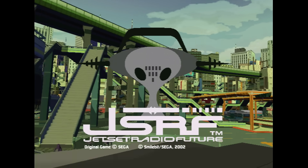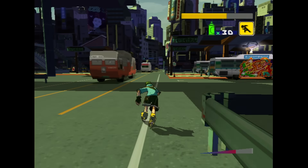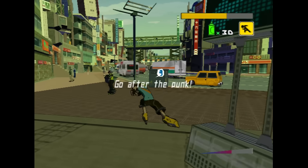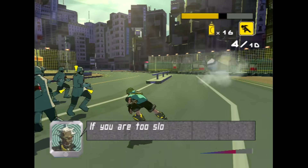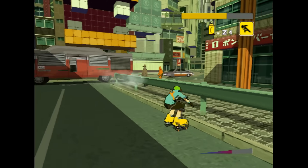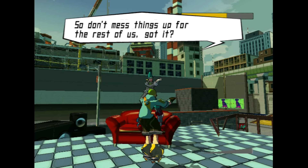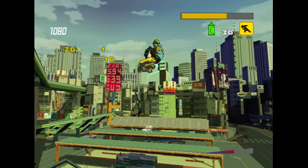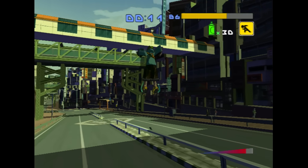Jet Set Radio Future is another game by Sega's Smilebit, released in 2002. It's a reimagining of the first Dreamcast game with similar levels and characters. Basically, you're rolling around covering up other gangs' graffiti with your own tags. After you cover all the graffiti, you'll race or mimic another graffiti artist, and if you beat him, he'll join your gang. After that, you fight police by knocking them down and spray-painting their backs. The skating is fun, grinding is easy, and the cel-shaded graphics look really good. The music fits the gameplay well, and it eventually became a pack-in with the console. Definitely a great addition to the Xbox library.